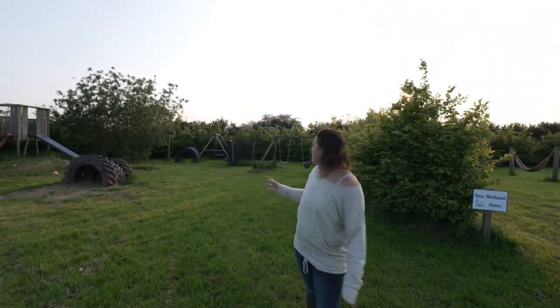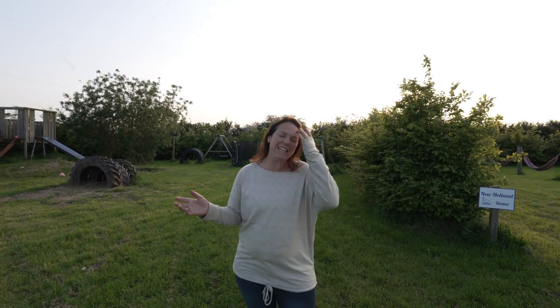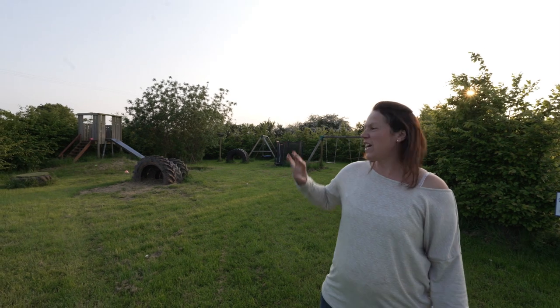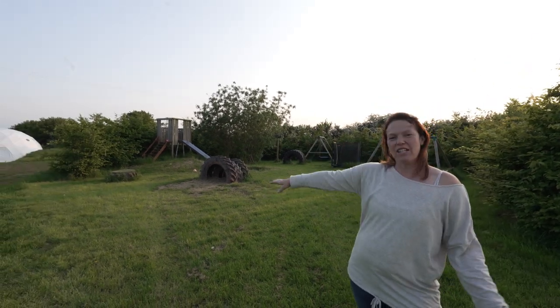Over here you'll find the kids' play area — there's a sandpit, a slide, some swings, a little trampoline, and some tyres to play on. That's just up here next to the campfire area, and then you go further down to the event dome. But let me take you into New Holland Dome.